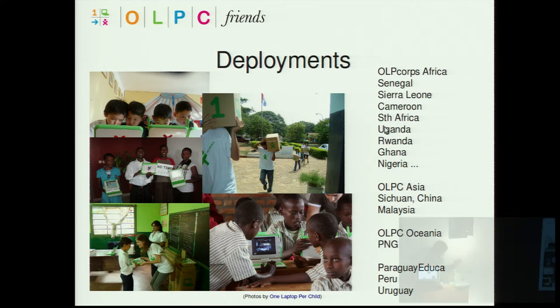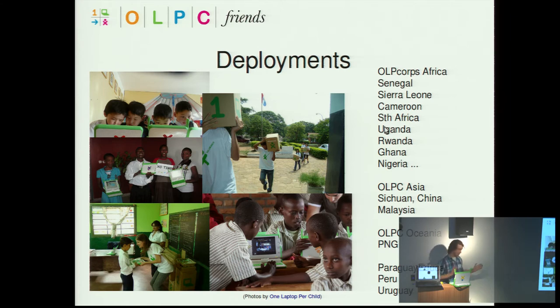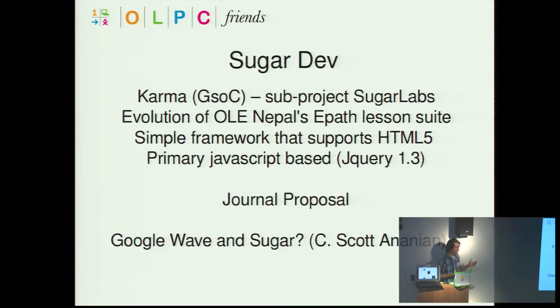Deployments — a lot of activity has been going on around the world. This year OLPC Corps Africa launched many programs in countries like Senegal, Syria, Cameroon, South Africa, Uganda, Rwanda, Ghana, and Nigeria. There have been recent deployments in OLPC Asia — China, Malaysia, Oceania, PNG — and South America — Peru, Uruguay, and Paraguay. There's been a big deployment there. Lots of laptops are ending up in the hands of children given as full ownership, to use at home and in the classroom, play with friends, and have access to this technology.